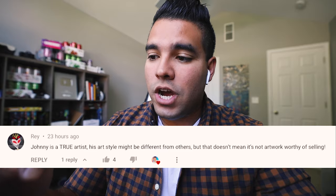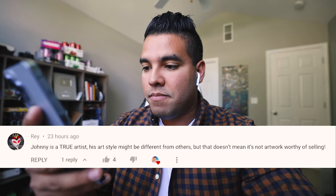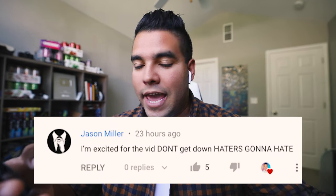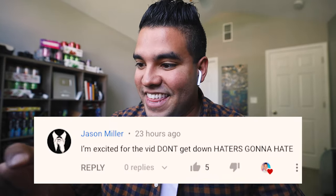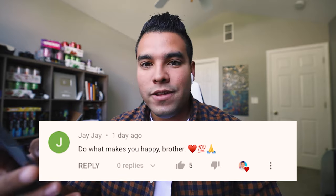For the last part of the video, let's go through some comments from my last vlog. 'Johnny is a true artist — his style might be different from others but that doesn't mean it's not artwork worthy of selling.' 'I don't care if the art takes five seconds to make, it looks dope and is worth money.' 'Do what makes you happy, brother.' Amen — I love it.